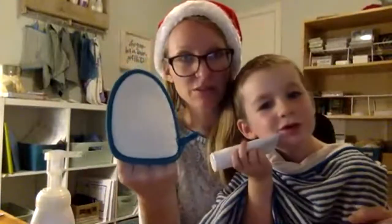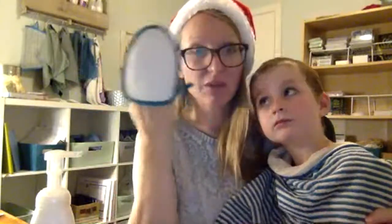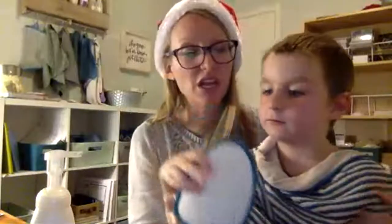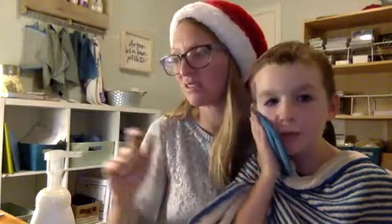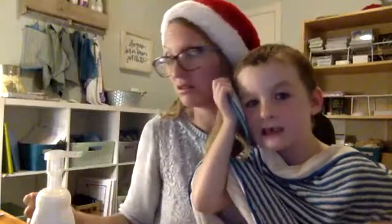This is the exfoliating face mitt. You get this wet and it exfoliates all the yuck off your skin — you get a nice glow. It's fabulous. This side can take off your makeup — just use it nice and wet to take the makeup off your face, and use the other side to exfoliate. Sometimes I'll use that scrubby side on my feet if they're a little rough.